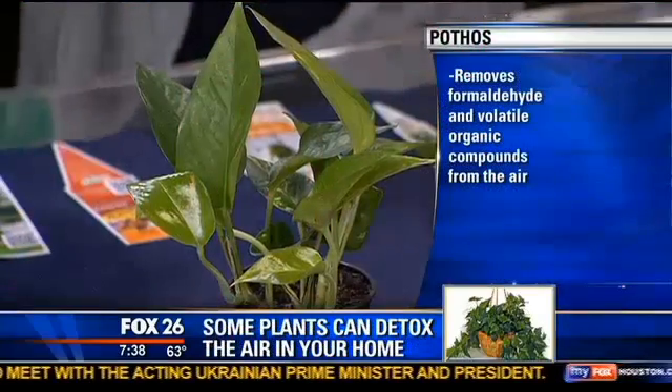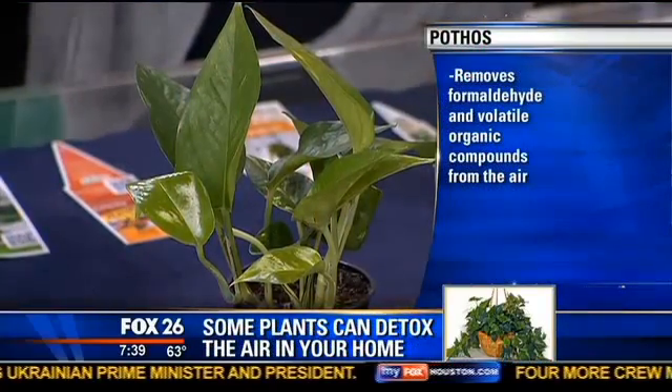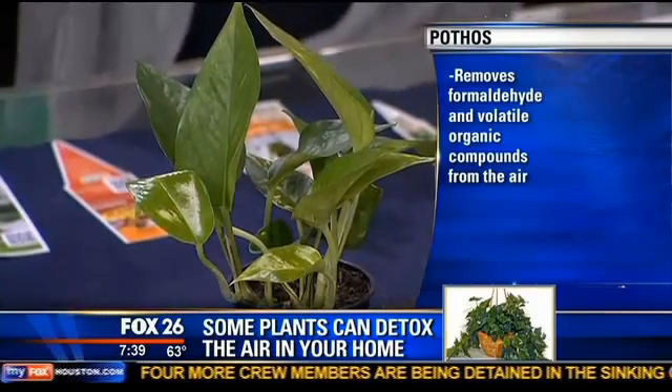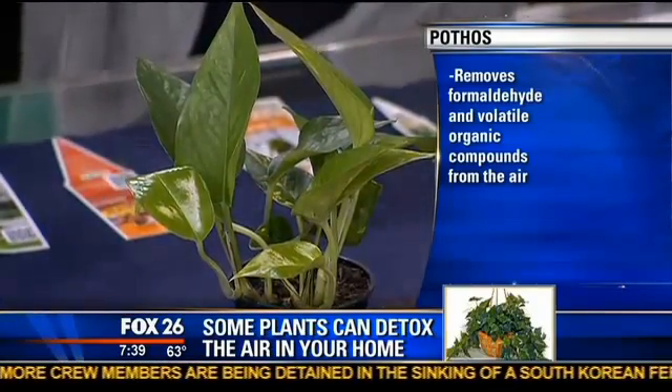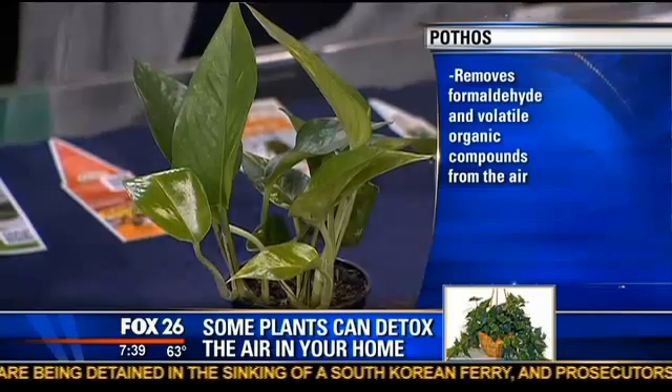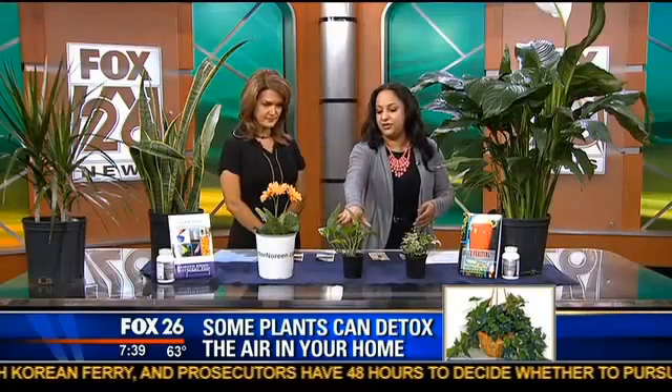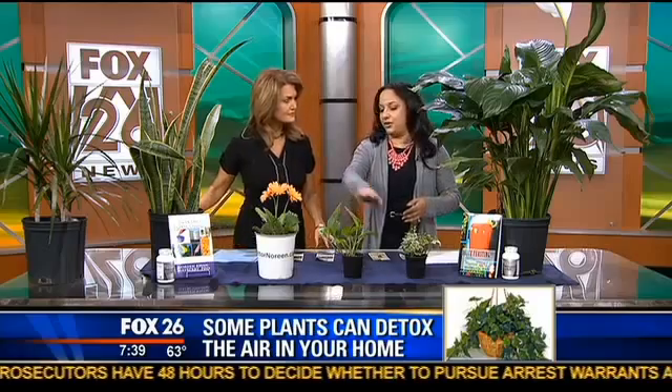It looks just like a beautiful ivy. It has a special name — that is the pothos plant, however you want to describe it, but it will remove volatile organic chemicals from the air, benzene. It'll also help convert carbon dioxide into oxygen. It also removes formaldehyde, and we've got a lot of that in our sealants around the home. So the pothos plant is great. You see it practically everywhere and it's a really low maintenance plant — wonderful to have.